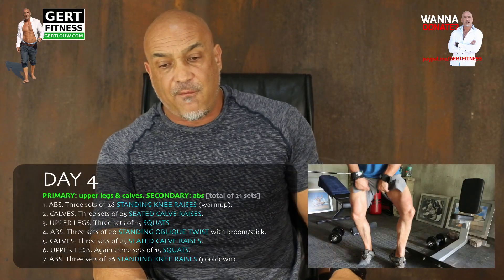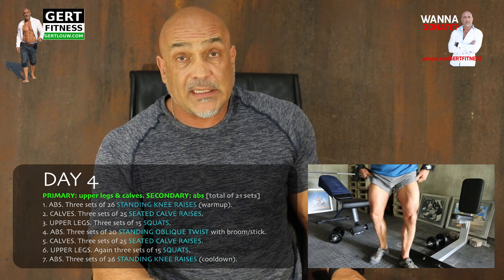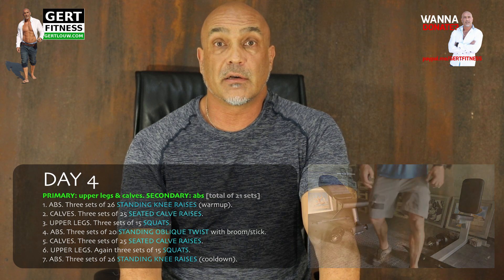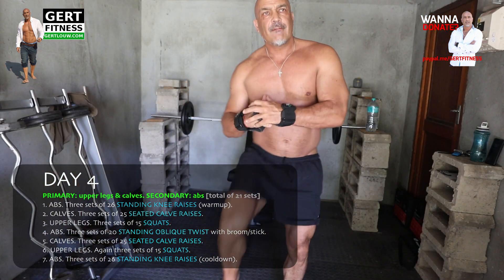Now we're on to day four — that's Friday. Primary muscles: your upper legs and your calves. Secondary muscles: your abs. Again 21 sets in total. Abs: three sets of 26 standing knee raises — that's considered your warm-up.